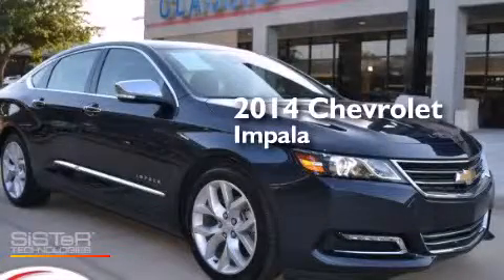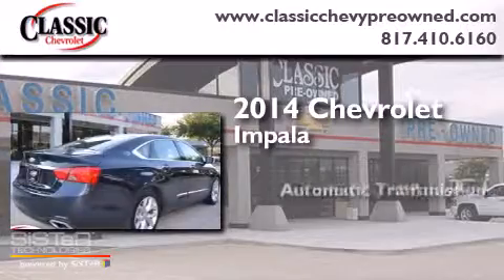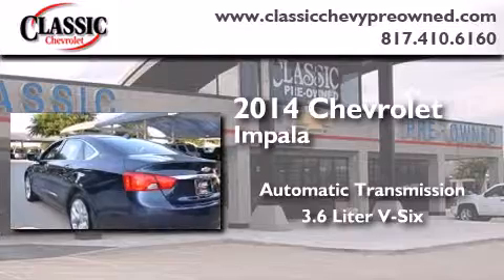This is a 2014 Chevrolet Impala. This four-door sedan has an automatic transmission and a 3.6 liter V6.